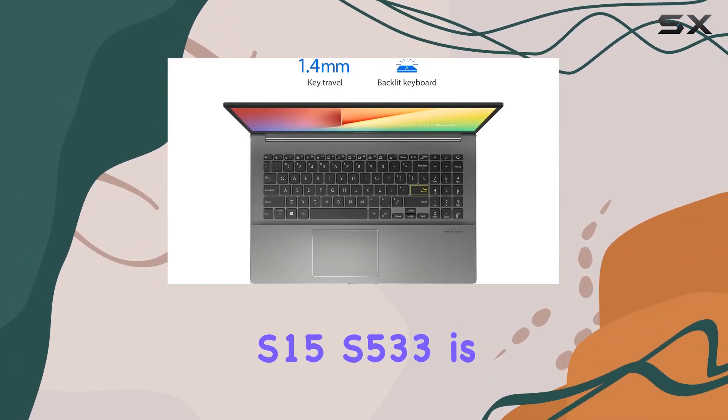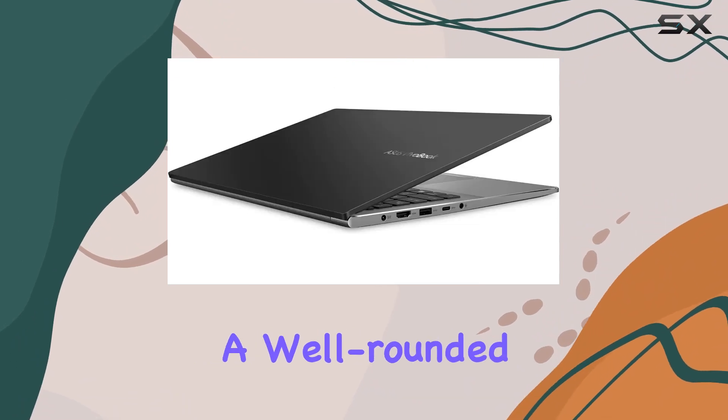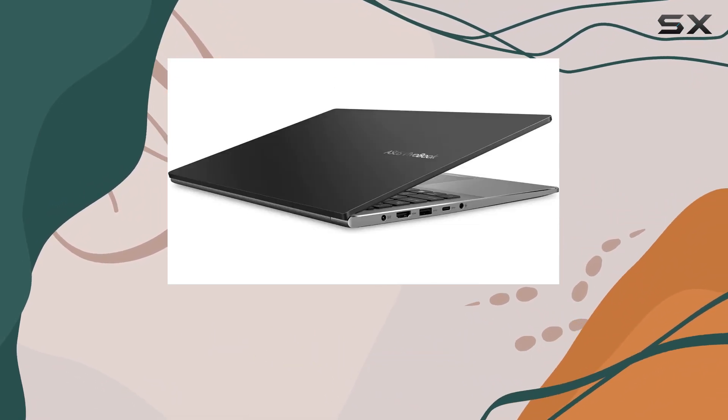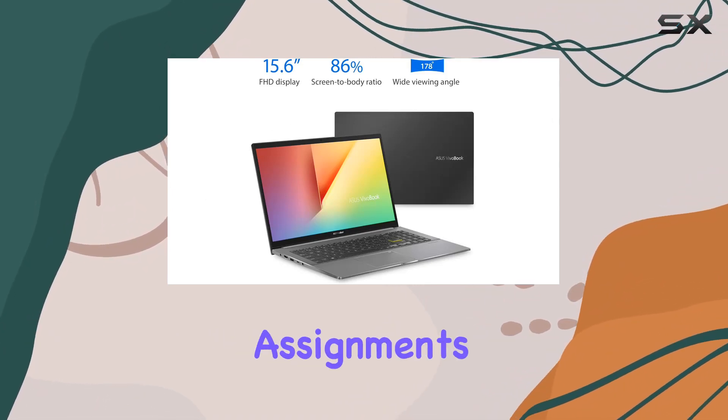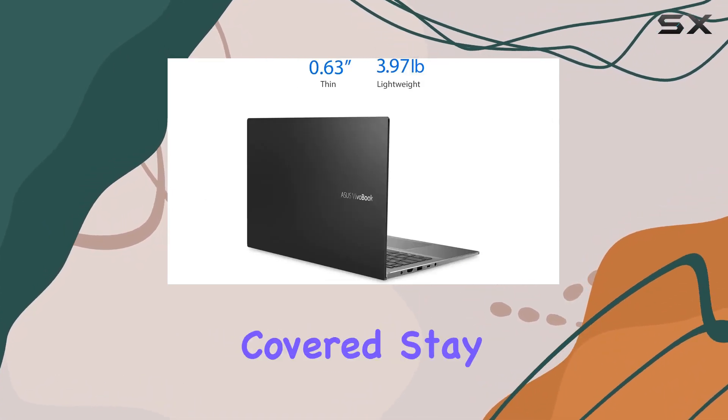In summary, the ASUS VivoBook S15 S533 is a well-rounded package, blending performance, style, and functionality. Whether you're a professional on-the-go or a student tackling assignments, this laptop has got you covered.